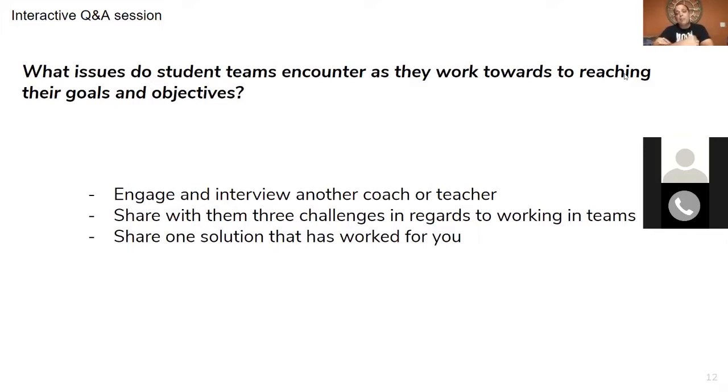The biggest challenges as a coach or teacher that I've heard from other teachers are: getting a team to work together, finding a problem that's worth solving, and staying motivated to do that for the whole year. Most importantly, it's not about winning — it's about doing the process correctly, getting feedback, sharing, and moving forward.